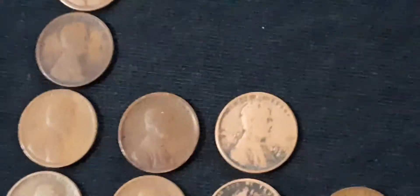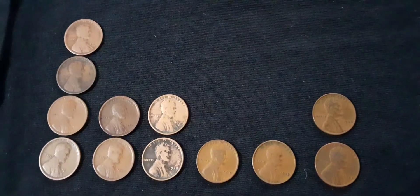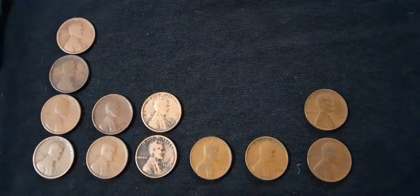Very cool to have, to own. They're all mine now. Until the next — have a good one.